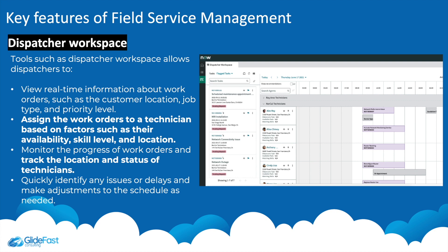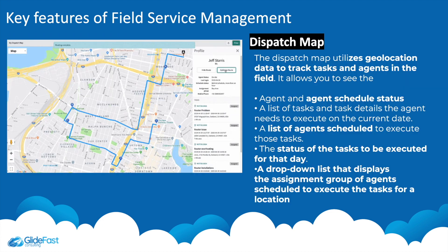Another key feature is dispatcher workspace — a tool that helps dispatchers view real-time information about work orders, such as customer location, job type, and priority. It allows you to assign work orders to a technician based on factors such as availability, skill, and location, and helps to track the location and status of technicians.